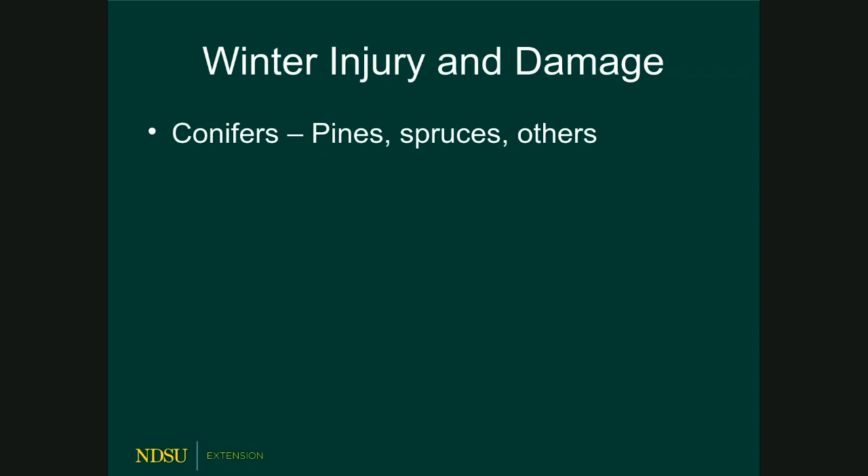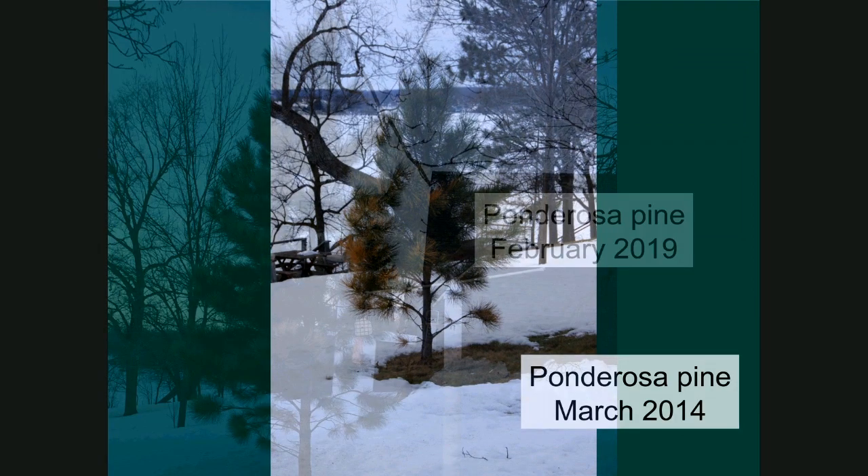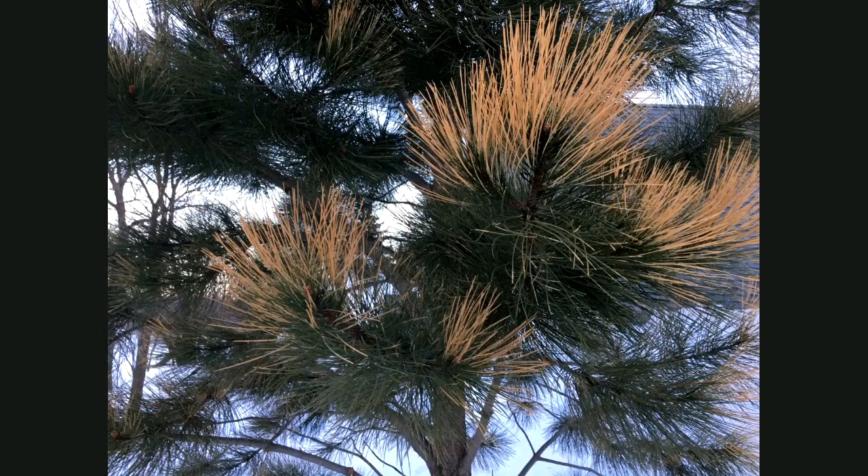Depending on where you are in North Dakota, spring has sprung or it hasn't. Some places are still awfully cold, some have already planted wheat. Let's talk about winter injury. Winter injury on conifers is a very generic term — there are a bunch of things that can cause it — but what we see is needles turning brown and dying, or in some cases an orange-gold color. This is actually in my own yard outside of Detroit Lakes, Minnesota — a ponderosa pine from 2014.